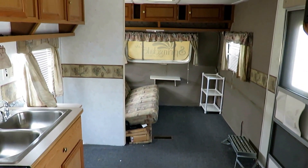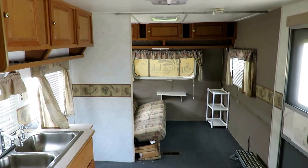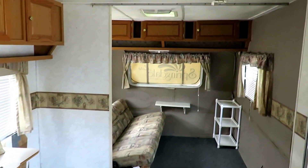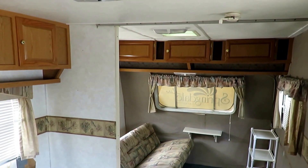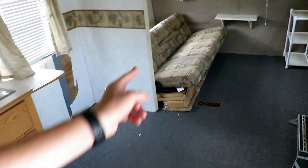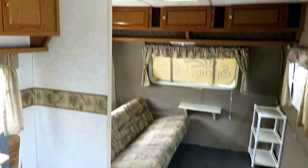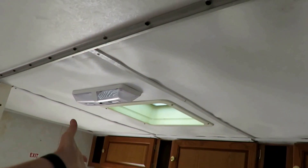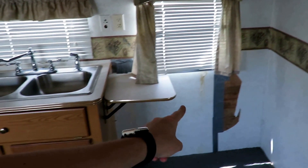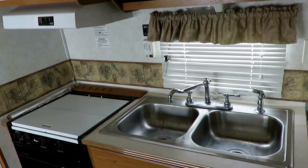Once upon a time, this was a front bed, side dinette, sofa, bunkhouse camper. But somebody bought it as a fixer-upper and rearranged a bunch of furniture. They took the sofa and put it up front to create something of a front living room, which actually opened it up and gave this thing a lot of space. You look around, it's had leaks - those bands up there keep the ceiling from bowing down. The front has had leaks, and I can see water stains on the walls where a window has failed at some point.